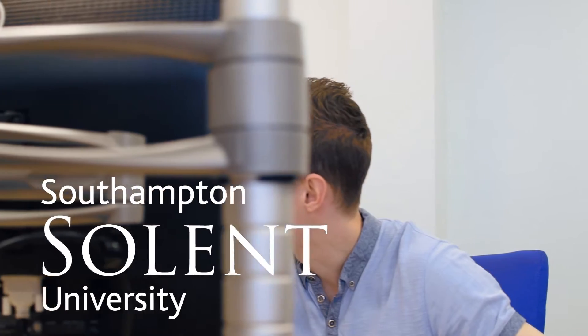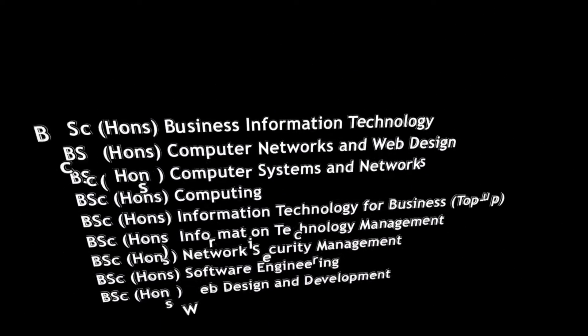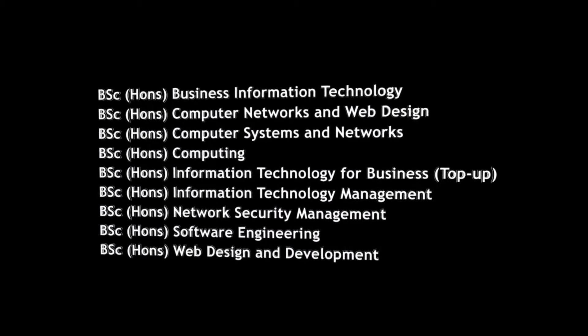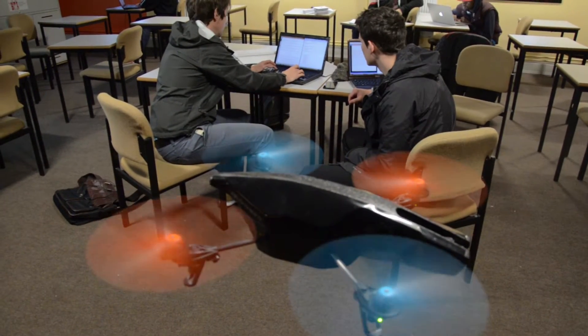Welcome to Computing and Networking at Southampton Solent University. It's a misconception that this area is boring and uninteresting. We're developing our ability to develop websites, engineer software, and manage the security of networks.